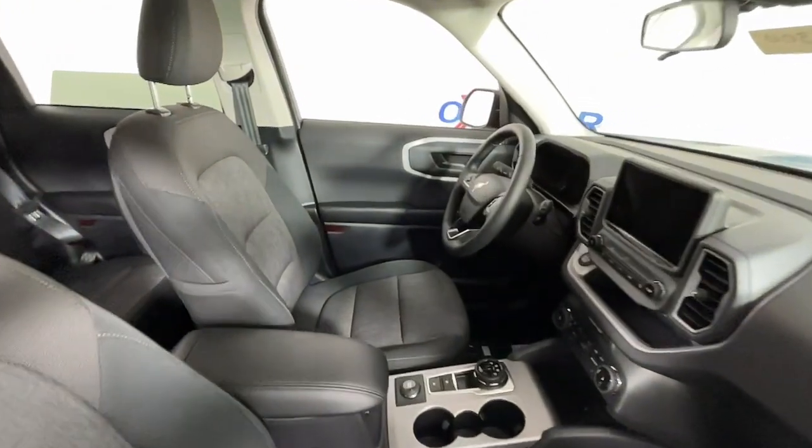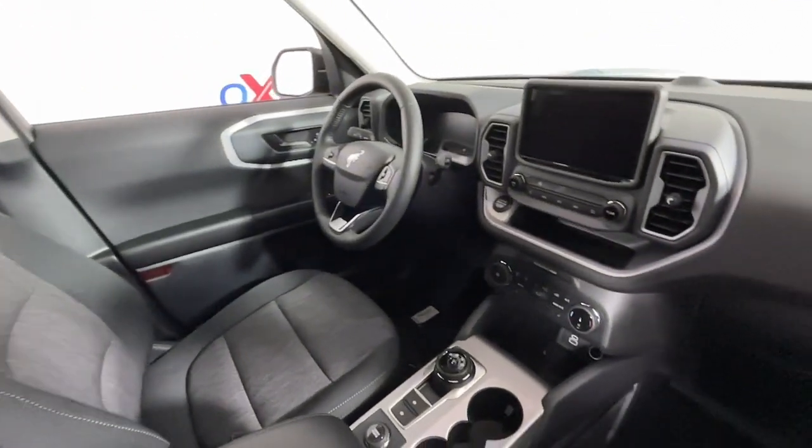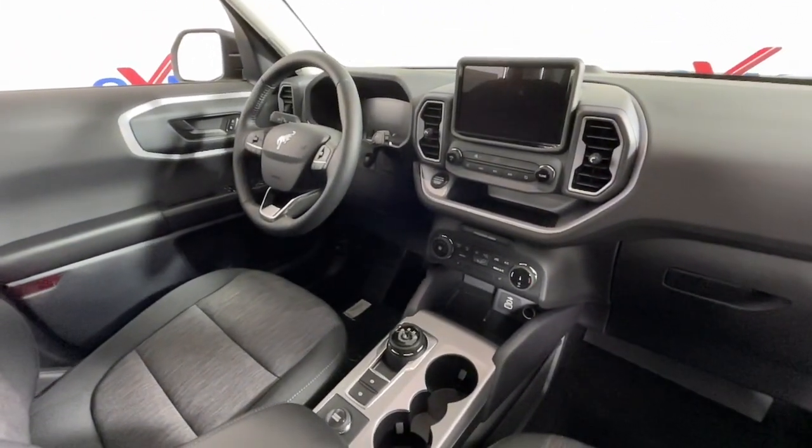Adaptive Cruise Control, Fog Lamps, Heated Mirrors, Satellite Radio, Alarm.